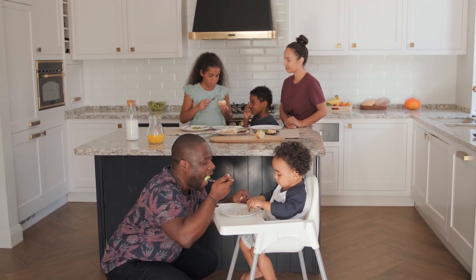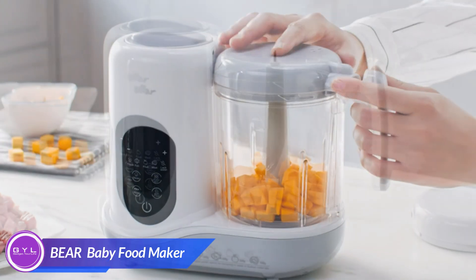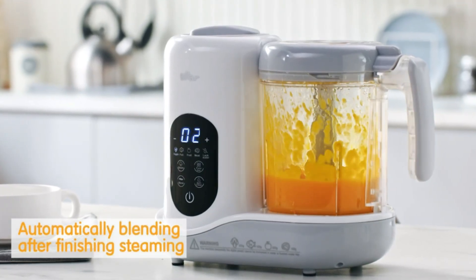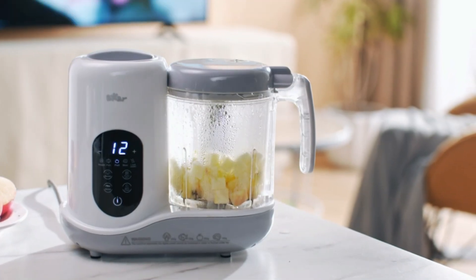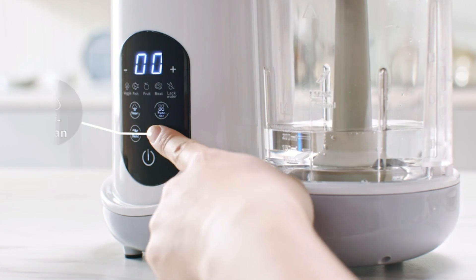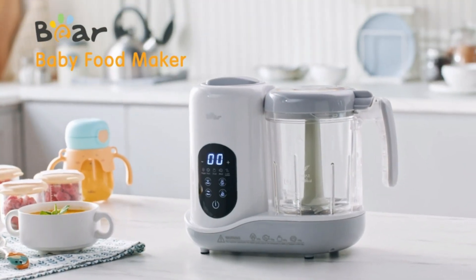Parenthood is a wild ride, right? Balancing bottles, bibs, and baby food? This one is designed to make baby food preparation simple, fun, and nutritious. With its one-step process, you can easily steam and blend fresh ingredients into smooth, creamy purees, ensuring your baby gets the best with minimal effort. Bear's intuitive design locks in nutrients while offering a hassle-free experience, from the initial prep to quick and easy cleanup. Whether you're juggling a busy day or simply want to provide homemade meals for your little one, Bear is there to make mealtime a breeze.